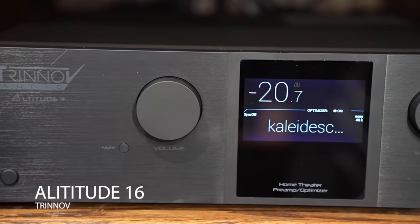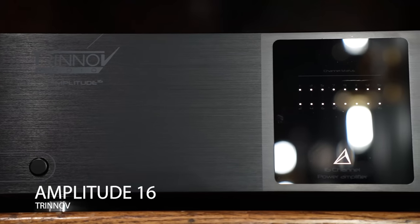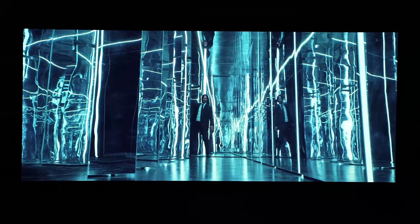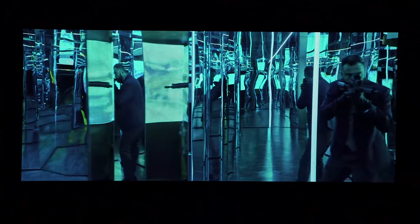Now that we've talked about our projector, screen, and speaker system, let's talk about our processing. We have a state-of-the-art Trinnov Altitude 16 and Amplitude 16, which is driving clean power to all our speakers and processing our audio with its industry-leading calibration software. This brings any system to life.